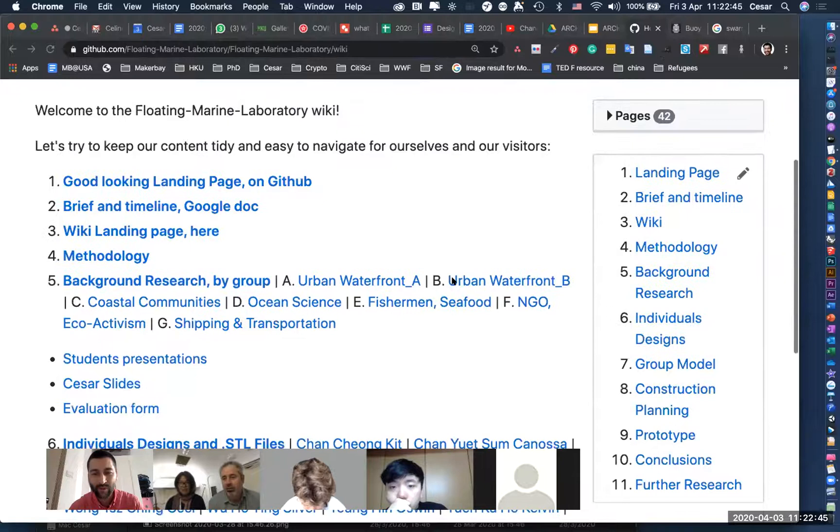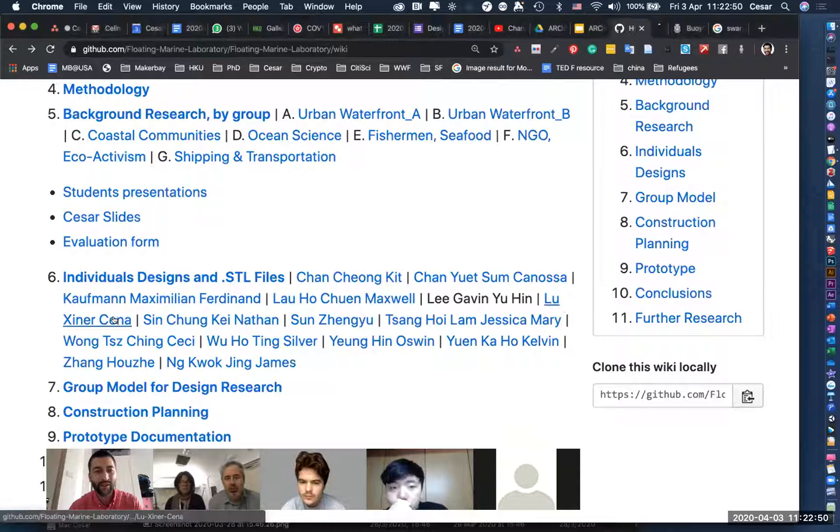The next person is Gavin. I've been having some problems with GitHub, but all my stuff is in Jessica's page.